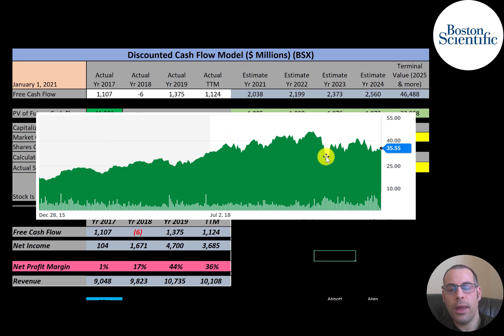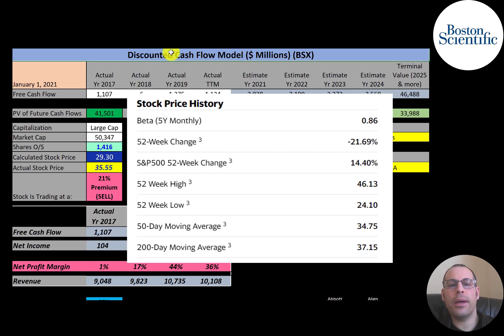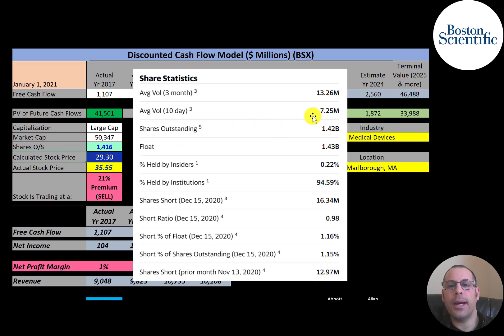From 2015 to March 2020 the stock was increasing gradually, then dropped sharply when the market crashed. It has come back up but has been slipping the past couple of weeks, trading at a discount relative to its all-time high. If you invested $10,000 into this company 10 years ago you'd have $46,000 today — a strong return. The stock has a low beta of 0.86, meaning it moves less than the market. It's down 22% in the past 52 weeks while the S&P 500 is up 14.5%. The 52-week low was $24 and the high was $46. The stock is trading above its 50-day moving average but below its 200-day moving average.